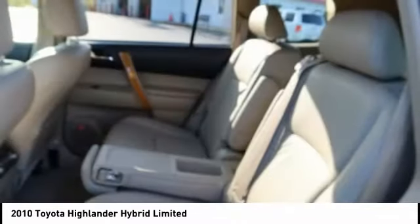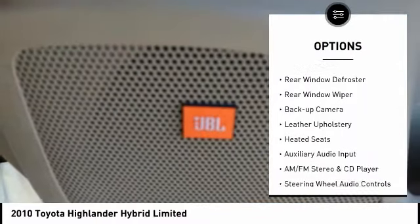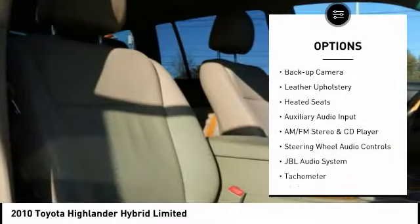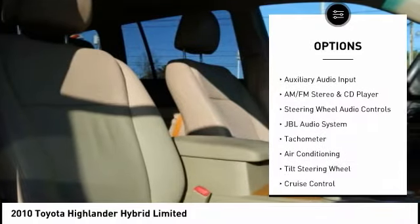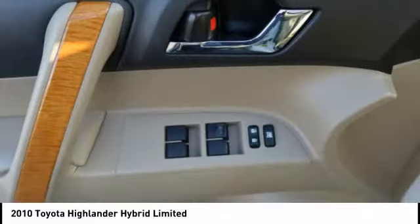Here are some of this vehicle's great options: alloy wheels, power mirrors, traction control system, luggage rack, rear window defroster, rear window wiper, backup camera, leather upholstery, heated seats, and auxiliary audio input.